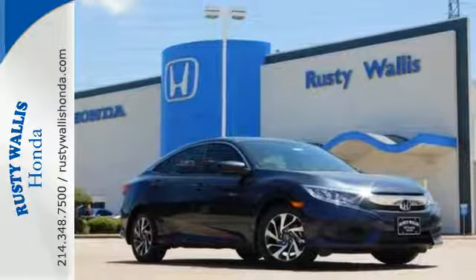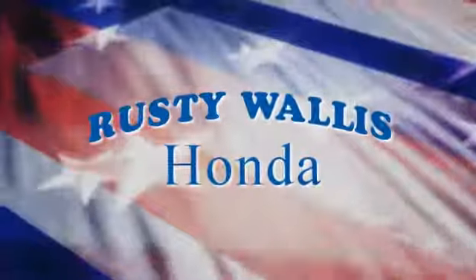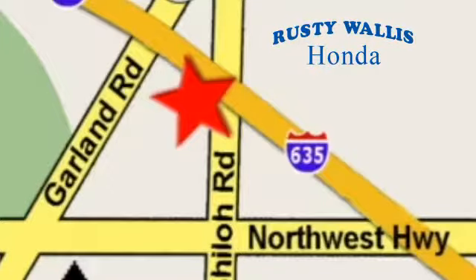Enhance your driving experience with this stylish Civic today. At Rusty Wallace Honda, our primary goal is to satisfy our customers. Stop in today. We're easy to find, just off I-635 at Shiloh Road.